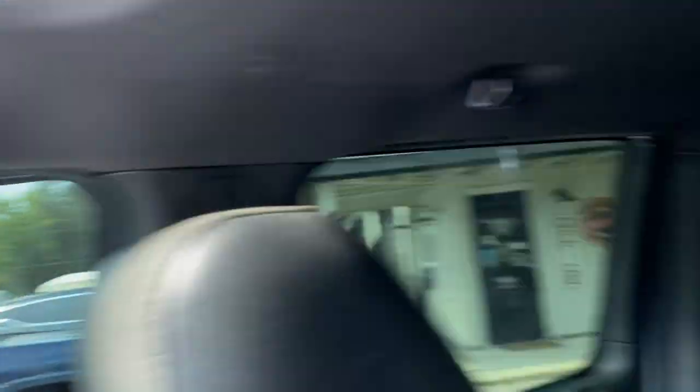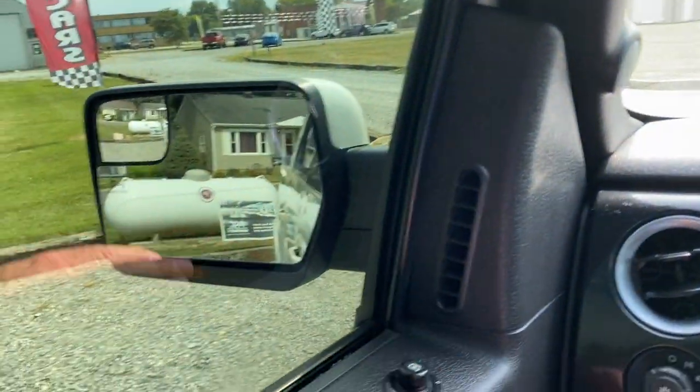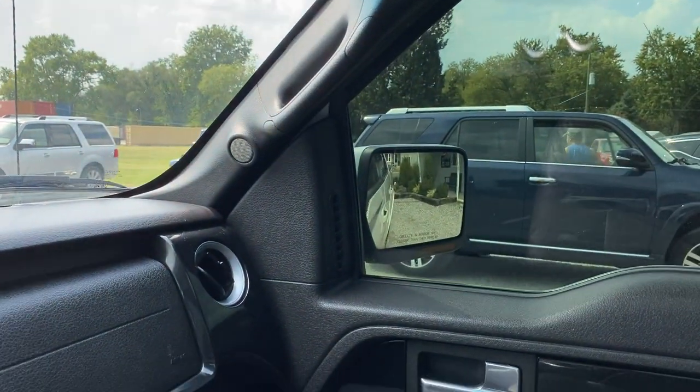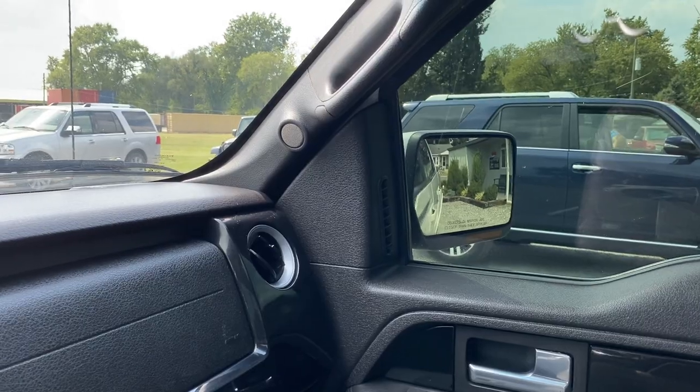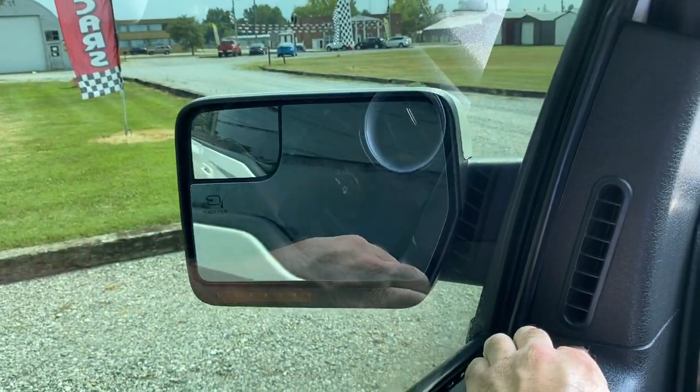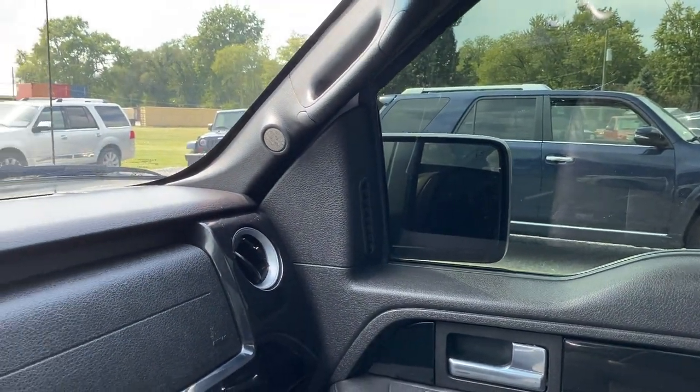I'm going to start with the power windows and show you how those work, and then we'll go to the mirrors. All power windows are working. Go to the power mirrors next — driver's side works as it should, passenger's side works as it should. Power folding mirrors all work as they should.